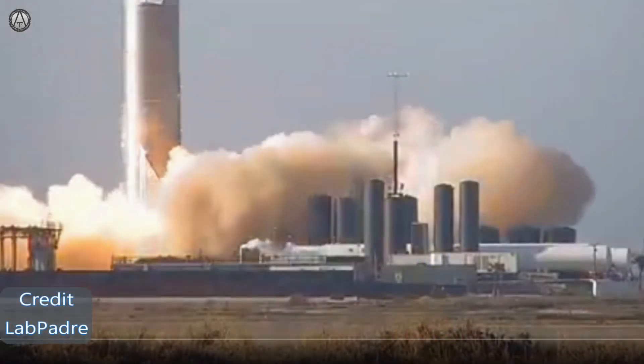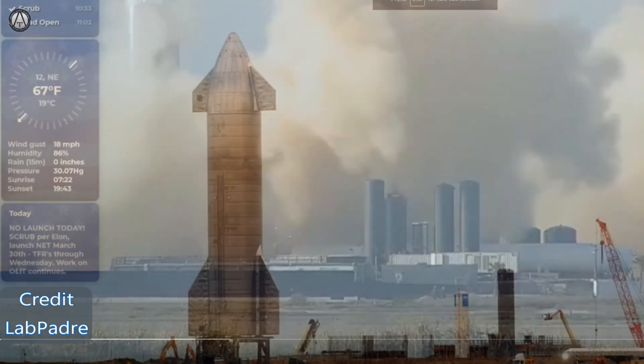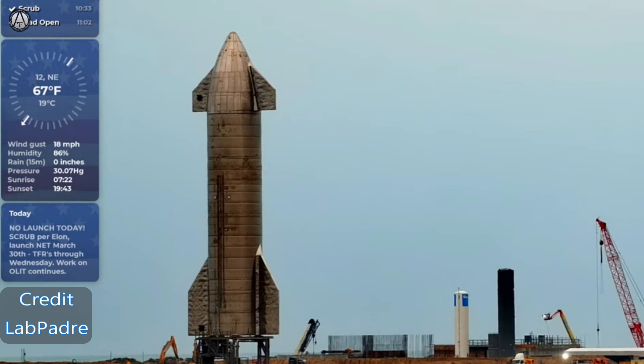And that brings us to Serial Number 11. Serial Number 11 was planned to launch today, but they had to scrub due to weather. We will try to live stream the actual flight or have an immediate recap with commentary.